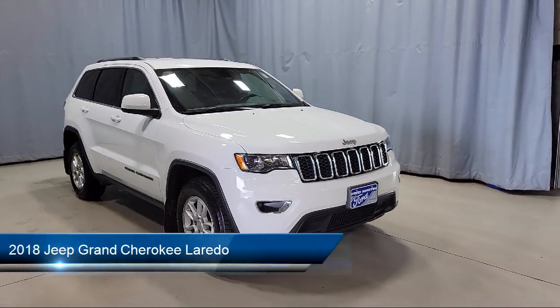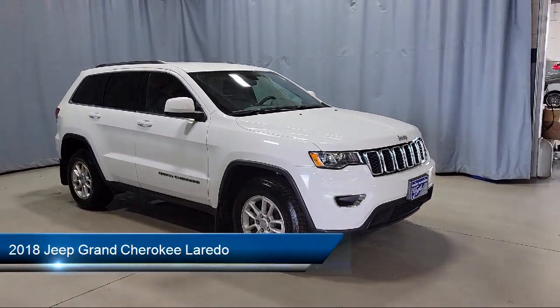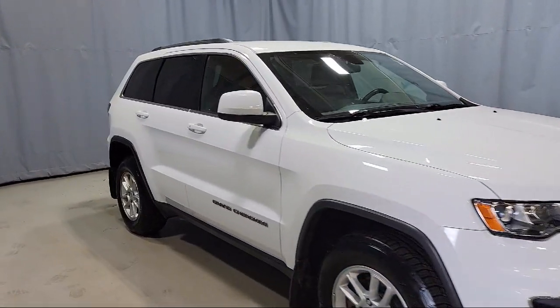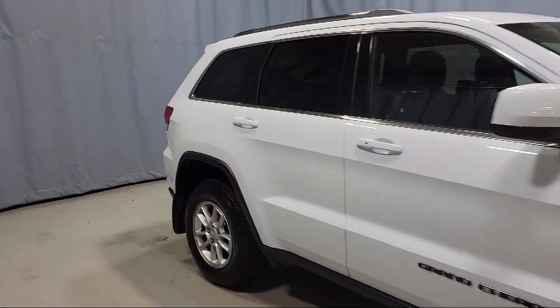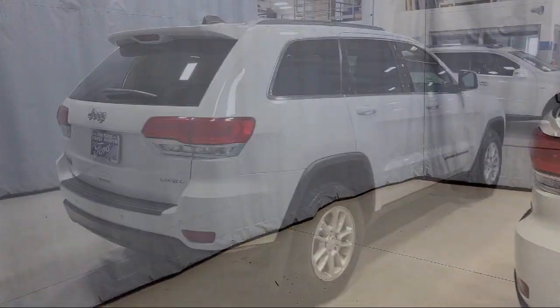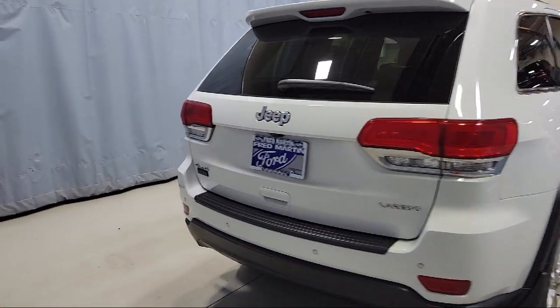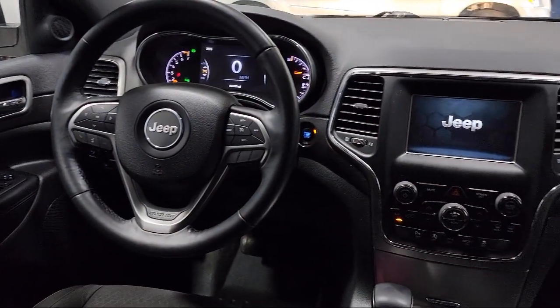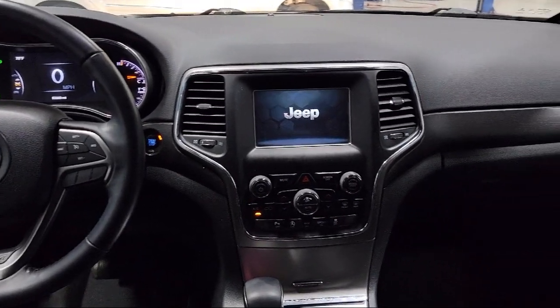It comes equipped with Android Auto, Parking Sensors, Keyless Entry, Sirius XM Satellite Radio, Heated Door Mirrors, Apple CarPlay and Android Auto, ParkView Rear Backup Camera, Apple CarPlay, Electronic Stability Control, Air Conditioning, and has less than 60,000 miles on the odometer.